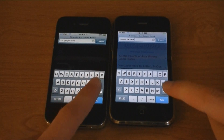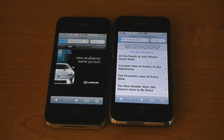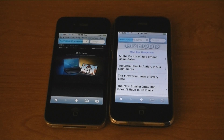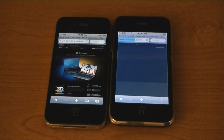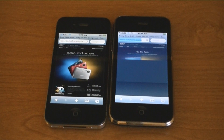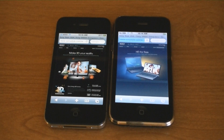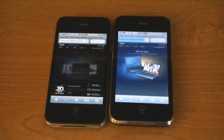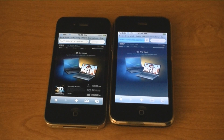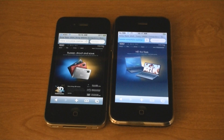SonyStyle.com — the iPhone 4 was much faster.